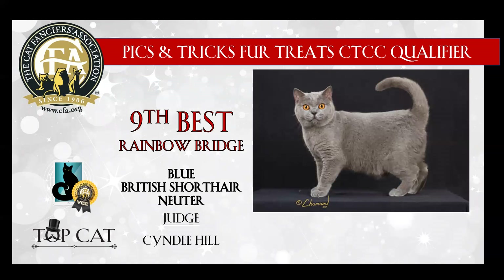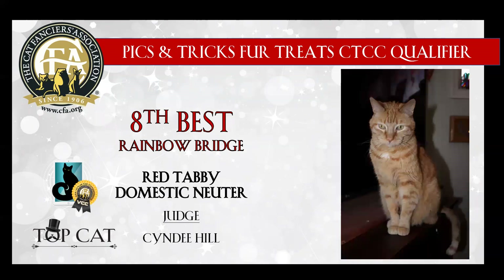9th best is this blue British Shorthair neuter. Love his eye color. You can see that coat's nice and plush. Just a really, really stunningly striking boy, and today he is my 9th best. 8th best is this red tabby domestic neuter. He reminds me of my very first kitty that I owned when I was a child, Mr. Tom Tom. Love his regalness in this picture, and today he is my 8th best.